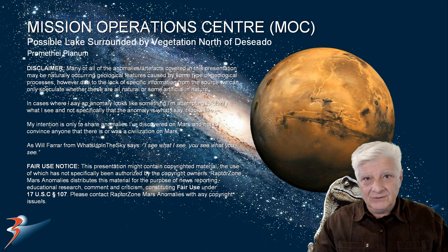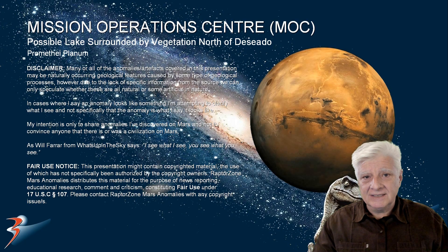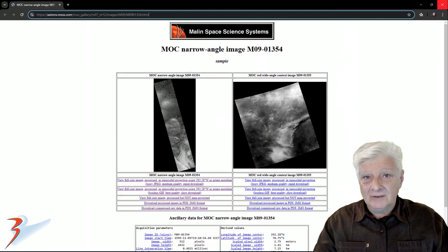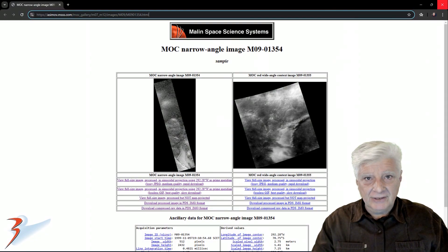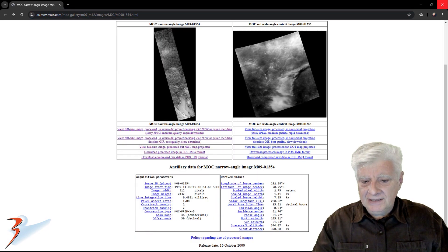Hello everybody and welcome to this presentation. We are looking at a possible lake and vegetation that I found at a site north of Decedo in a region of Mars called Promethea Planum. I'll include the link to the reference page in the description as always. MOC narrow angle image M09-01354, acquired on 1999-11-05.